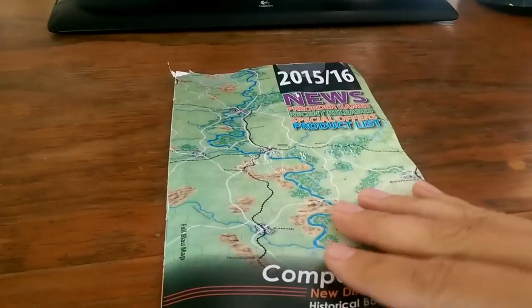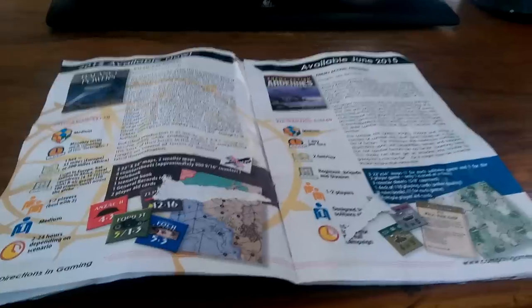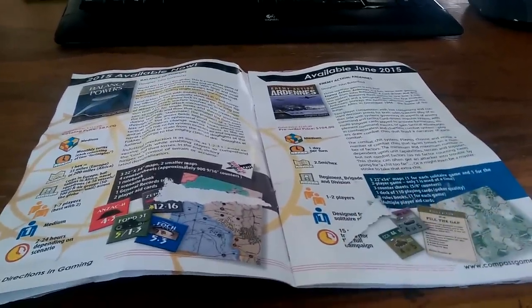Hey, guys from Compass Games — I think this is a great idea. It's a little retro something or other. Really nice quality catalog. But wow — help me understand what you're thinking. I'm curious why prices are cheaper here than on your website. Later.